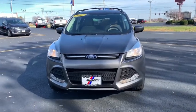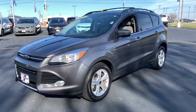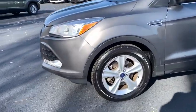Come test drive the 2013 Ford Escape. Gas engines flex, tow, sip and go with Ford Escape. This vehicle has less than 80,000 miles.